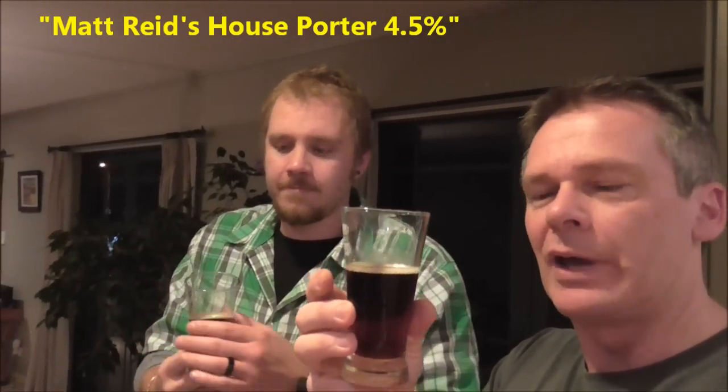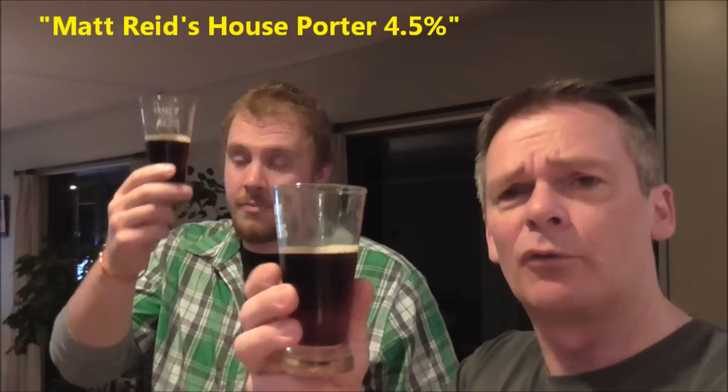Hey guys, Dean and Alan, back for another budget beer review — well, not even a beer review, a beer tasting. This time we've got Matt Reed from Hamilton. It's his house porter, four and a half percent. Beautiful looking beer, nice and clear — I've noticed that holding it up to the light. Columbus hops — not getting a lot of hops on the nose, but I guess that could be expected with the Columbus. Definitely a lot more malts on the nose, but a very, very nice malt flavour.